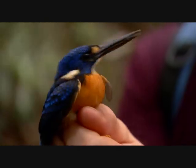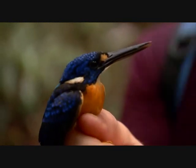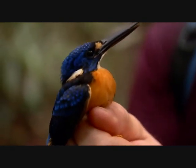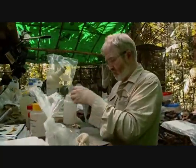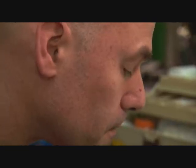There he is. This is a dwarf kingfisher. You can see just how small he is. George is back at work with the other scientists. Look at that, it's really fast. Their work is vital if they are to prove this jungle is worth saving.